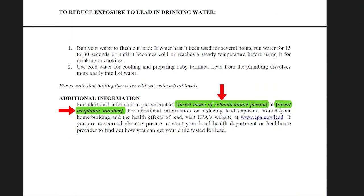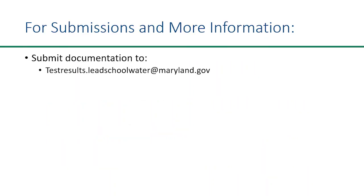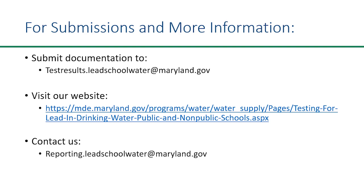The only thing left to add is the contact information, and that's it for the template. You are free to alter this template or make your own version entirely, so long as you do not omit any of the required information listed in the certification form and it's all accurate. When you submit these documents, make sure to submit both of them to testresults.leadschoolwater@maryland.gov. Thank you for viewing this video explanation of the Elevated Lead Sample Results Notice template and Certification of Elevated Lead Sample Results Notice. If you have any questions, our contact information and a link to the Lead in Schools testing webpage are listed in the video description below.